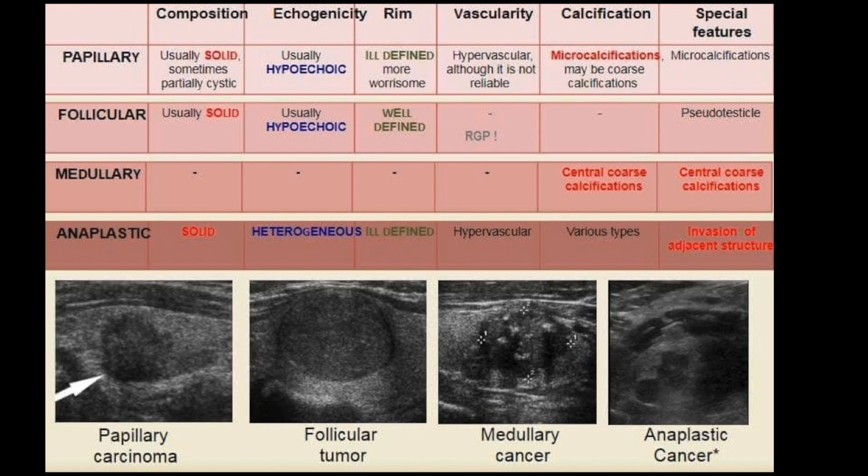Different thyroid cancers also sometimes have unique features. In terms of composition, most thyroid cancers are solid. In terms of echogenicity, they are usually hypoechoic — though anaplastic thyroid cancers are very heterogeneous. As for margins, follicular thyroid cancers are sometimes well-defined, whereas others are more ill-defined. All are usually hypervascular. Microcalcifications — those punctate echogenic foci — are seen in papillary thyroid cancer, whereas central coarse calcifications are seen with medullary thyroid cancer. Key buzzwords: microcalcs are associated with papillary thyroid cancer; a pseudo-testicular appearance is associated with follicular thyroid cancer; and invasion of adjacent structures is seen with anaplastic thyroid cancer.